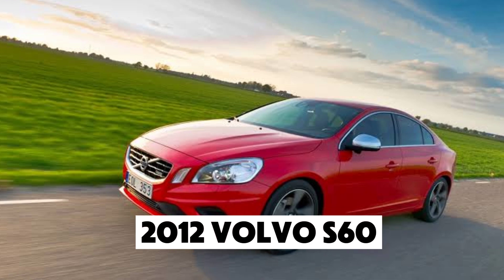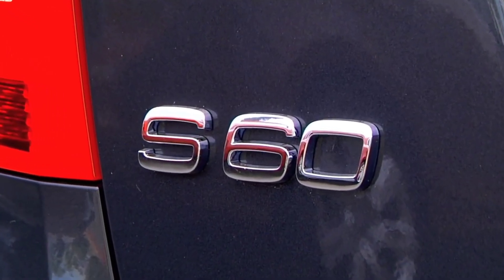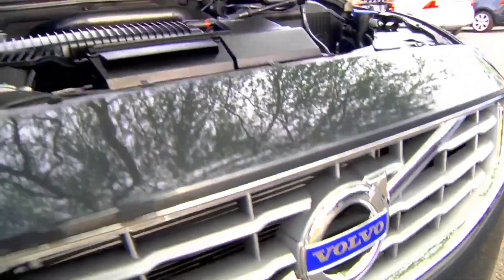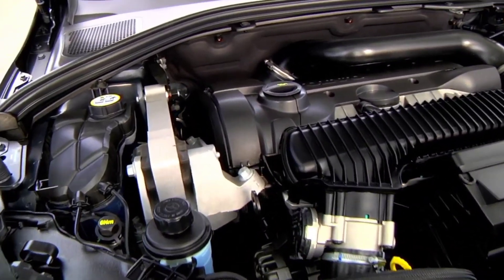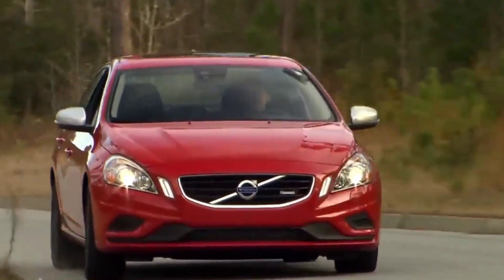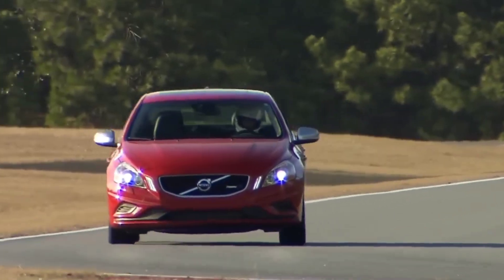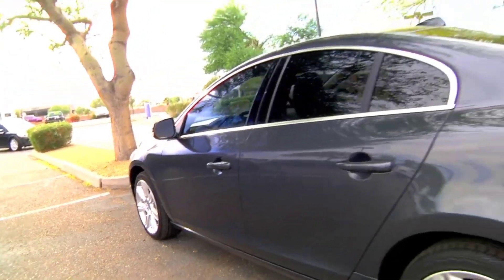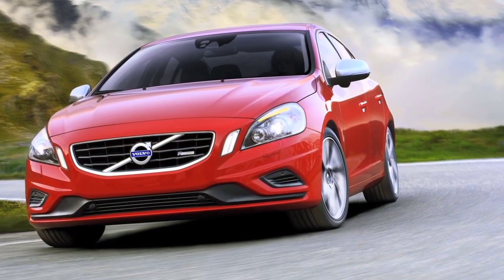Number 5: the 2012 Volvo S60. This sporty sedan combines elegance and reliability. Its turbocharged 2.5-liter inline-five engine produces 250 horsepower, while the T6 AWD variant offers a bit more power with 300 horsepower. Thanks to Volvo's all-wheel drive system, this sedan grips the road well in various conditions. With a JD Power Score of 80 out of 100, this model has become a go-to option for those who want a reliable yet fun-to-drive sedan.